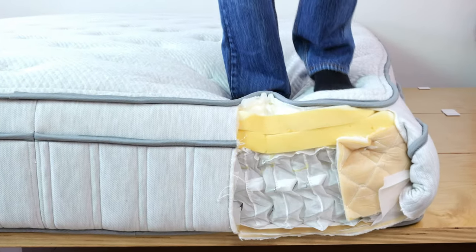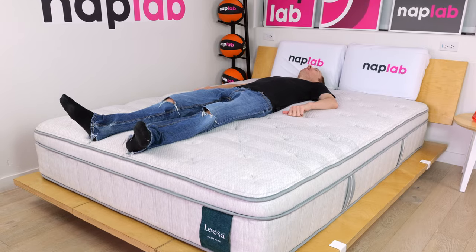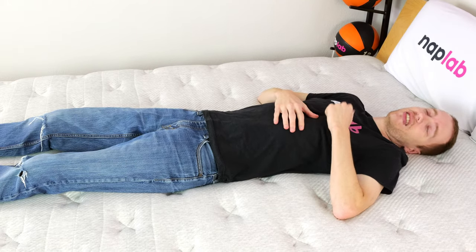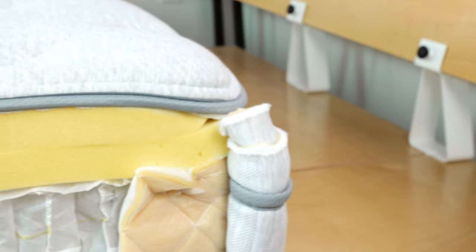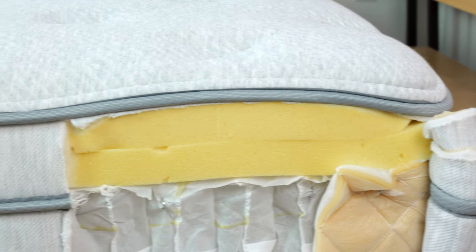Mattresses that breathe better, retain less heat, and sleep cooler are better, as they allow sleepers to maintain a comfortable temperature. The Leesa Oasis Chill has exceptionally good cooling. In our test, it not only did not retain significant heat but had a notable cooling feel to the cover. The mattress uses a layer of pocketed coils that bring ample airflow, and a copper-infused memory foam that further helps manage heat retention.